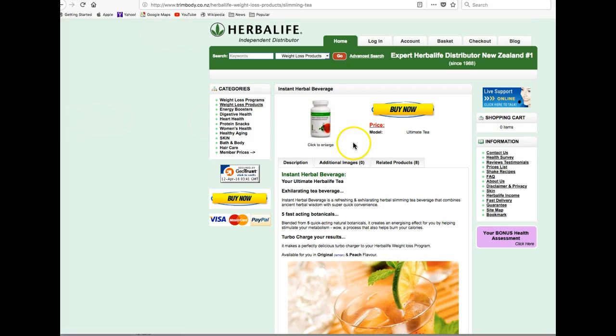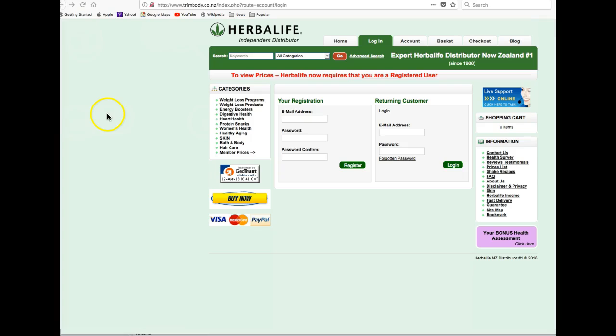Now to order these two products, simply click the Buy Now button, which takes you to the registration page. If you're not registered yet, simply put in your email address and password and click Register.